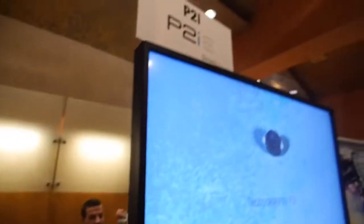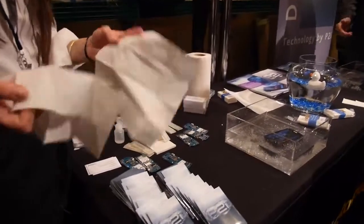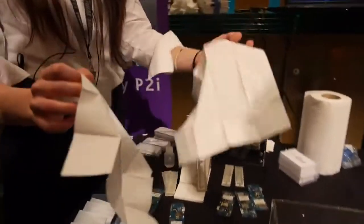I'm Natasha and I'm here from P2i demonstrating our hydrophobic nanocoating technology. So P2i, what is all this stuff you're showing here? Well, I'm going to start with the tissues. This is a bit of a party trick for us. One of these is treated with our nanocoating technology and the other one isn't.